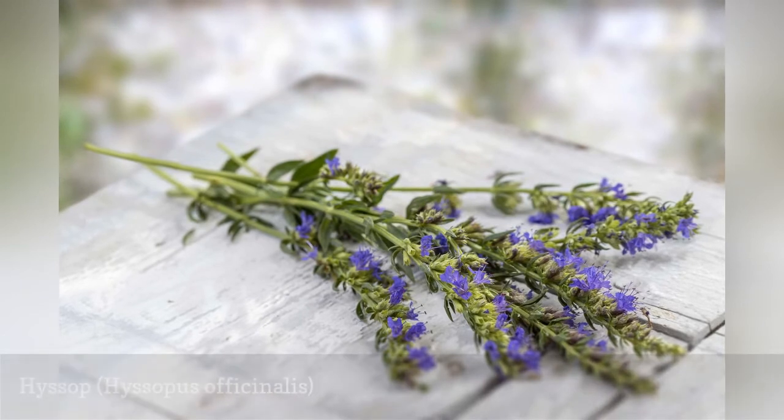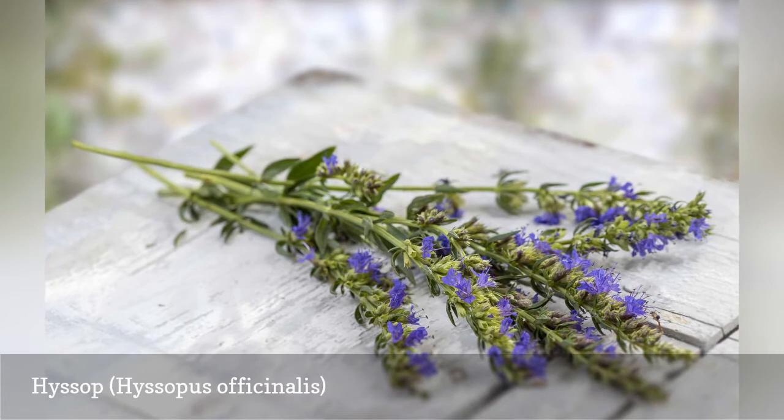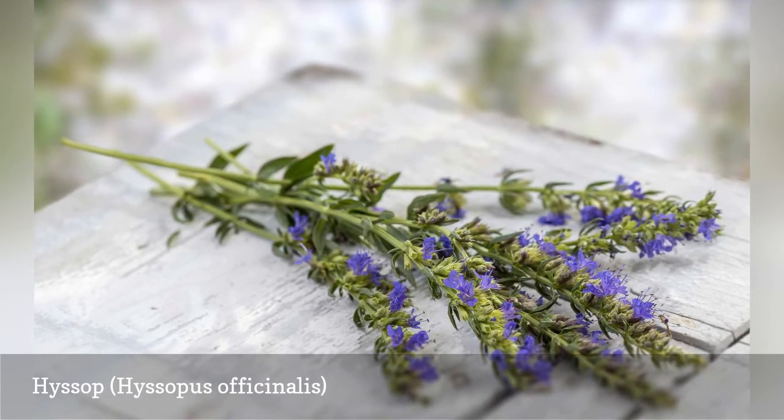Hyssop will love being planted on top of, or in front of, a rock wall. Because it is such a stunning plant already, using the rock wall as a backdrop only highlights these lovely flowers.